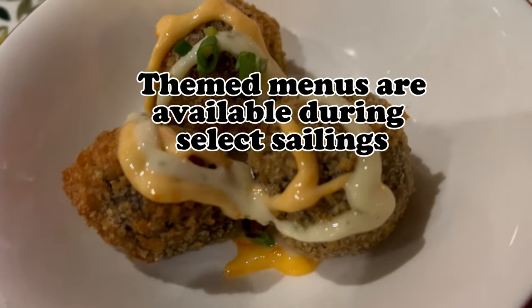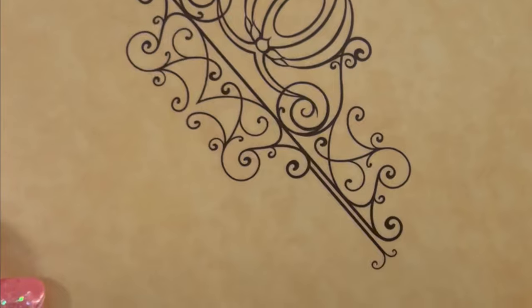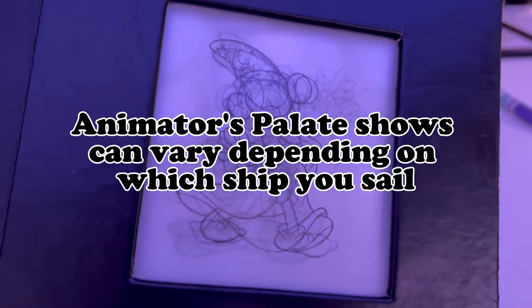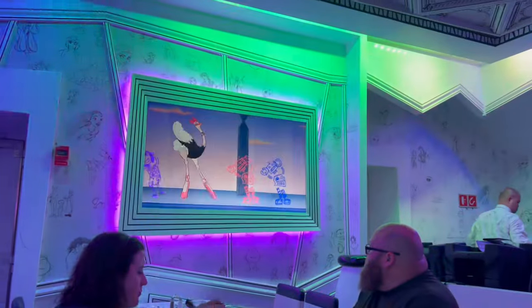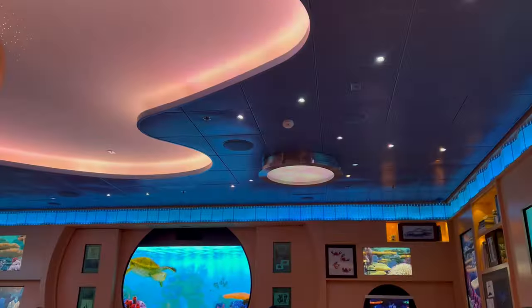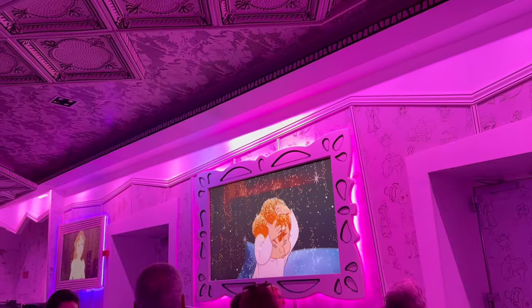Theme night menus are available during select sailings. If you're on a ship that has pirate night, you will pretty much always get the same menu on pirate night regardless of which ship you're on. The same goes for Frozen night for those sailing to Alaska, and for longer cruises, they often have a land and sea menu. You can expect to see these during your dining rotation. Animator's Palette shows can vary depending on which ship you sail, so if you've been to one Animator's Palette, it doesn't necessarily mean you've seen all the restaurant has to offer.